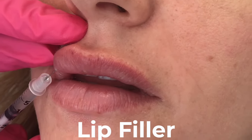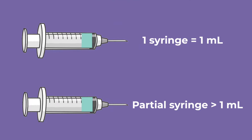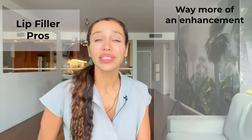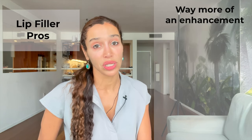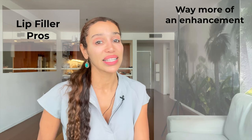Lip filler fills tissue and enlarges your lips. The type used in lips is made of hyaluronic acid, and it's measured in volume by syringe — one syringe equals one milliliter — but enhancements can be done with less than a full syringe. The biggest pro of lip filler is that it can give you way more of an enhancement. There's really no comparison to what lip filler can give versus the lip flip, because you're actually enlarging the lip tissue instead of working on the muscle.